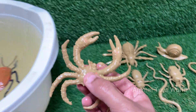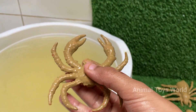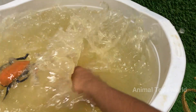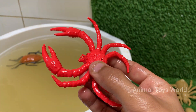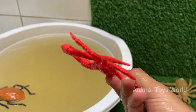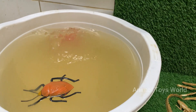Crabs are arthropods related to lobsters, shrimp, and even insects. They have hard exoskeletons, or shells, made of chitin. Crabs have five pairs of legs, with the front pair modified into claws, called chelae, used for defense and feeding. Crabs have complex behaviors including problem solving, communication, and using tools — some even decorate their shells for camouflage.